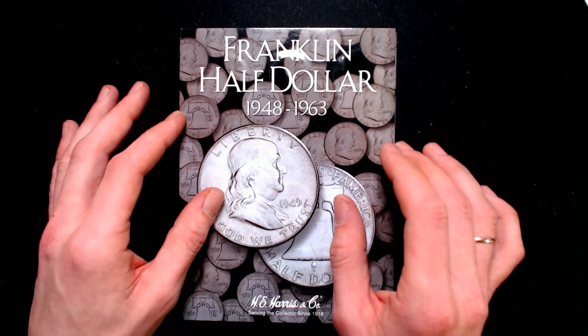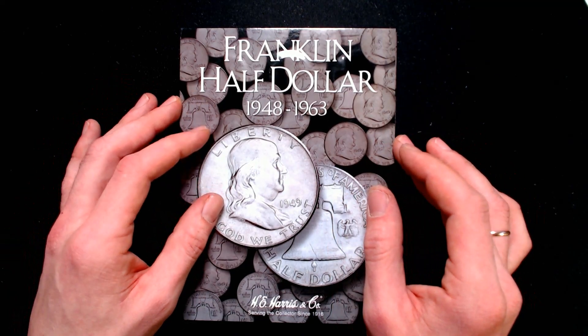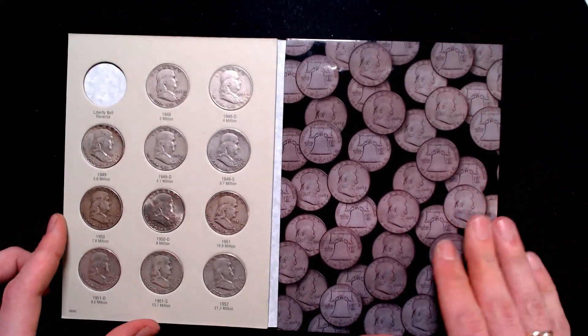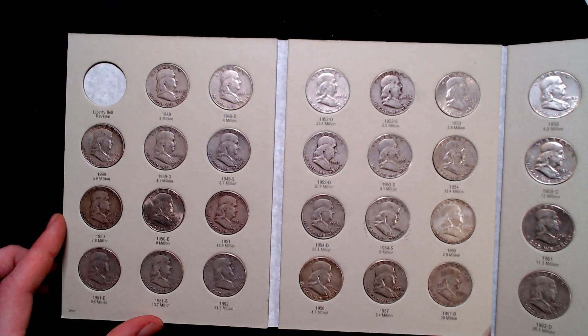I want to try and put on the auction here on my channel the Franklin half dollar set — all dates from 1948 to 1963 with all mints: Philadelphia, Denver, and San Francisco.